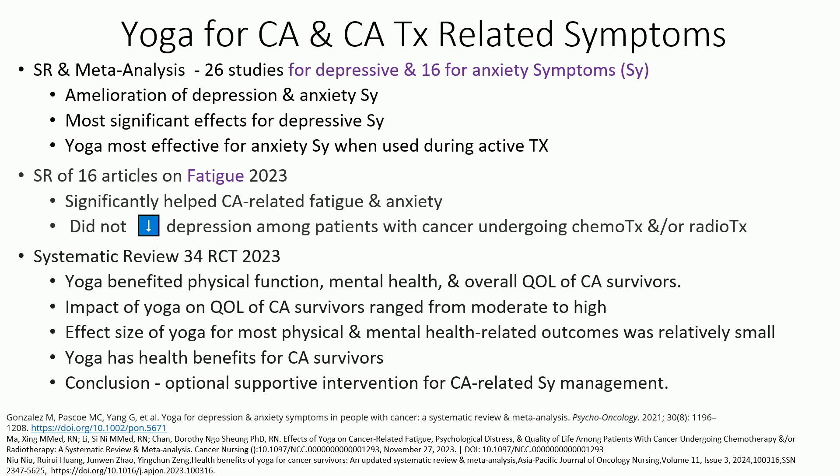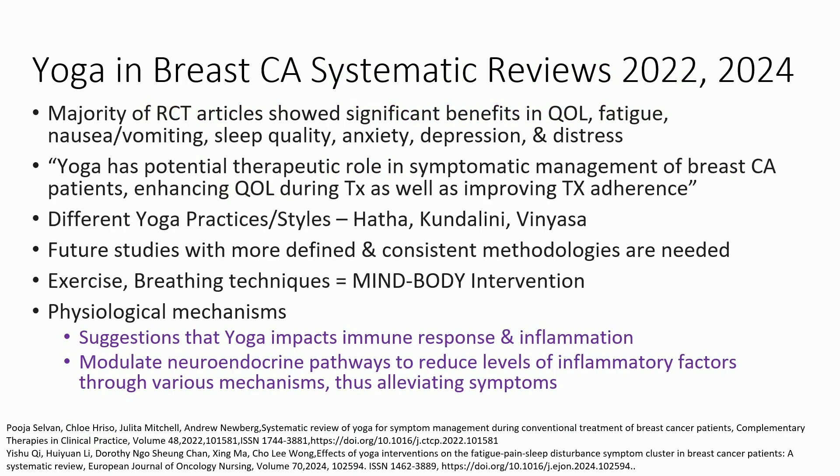We see consistent benefits from yoga on all kinds of symptoms: quality of life, fatigue, nausea and vomiting, sleep quality, anxiety, depression, distress. There are different styles — restorative yoga, hatha yoga, vinyasa — but there's consistency across all these studies that tells us there's something they're all achieving. So, like anything else, you choose the one that works for you. Truly, yoga is a combination of exercise and breathing techniques.